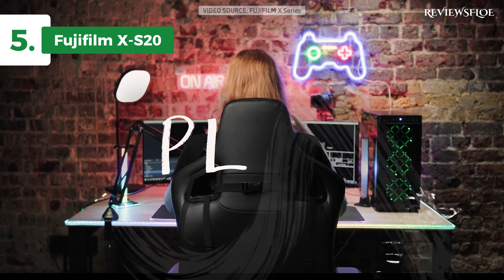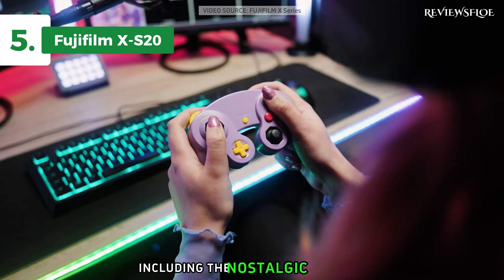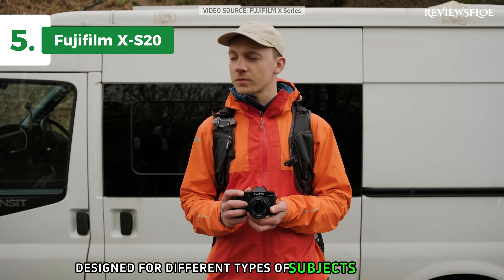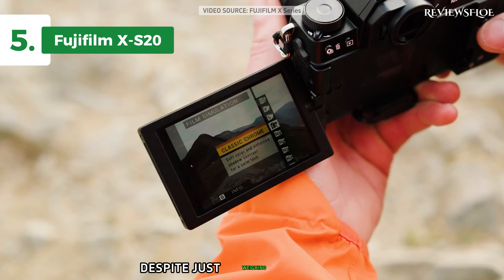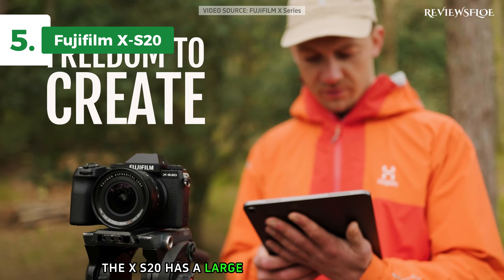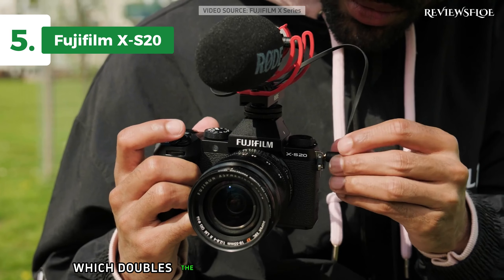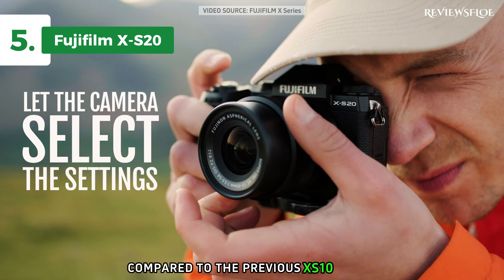Users of the X-S20 have 19 film simulation modes at their fingertips, including the nostalgic NEG mode known for its high saturation and soft tonality. These presets, designed for different types of subjects and scenes, replace the look and feel of photographic film. Despite just weighing 1.08 pounds, the X-S20 has a large handle for a secure grip. It also uses a high-capacity battery, the NP-V235, which doubles the number of shots in economy mode to approximately 800 compared to the previous X-S10 model.